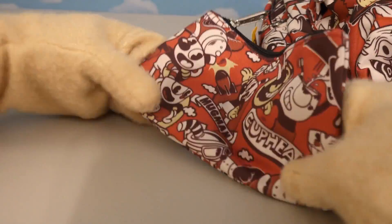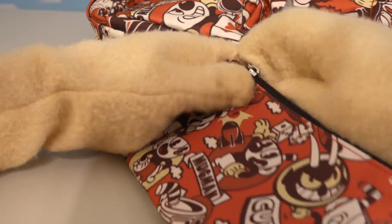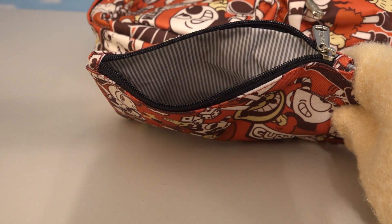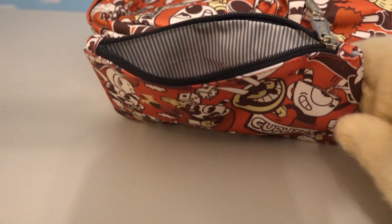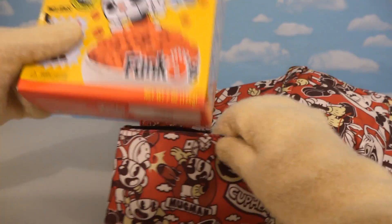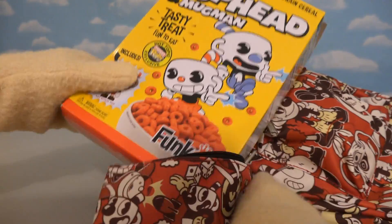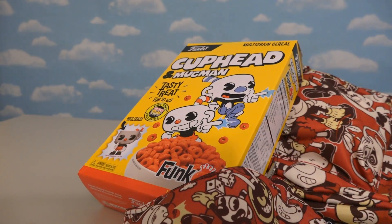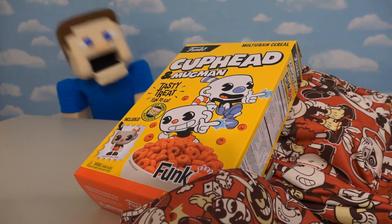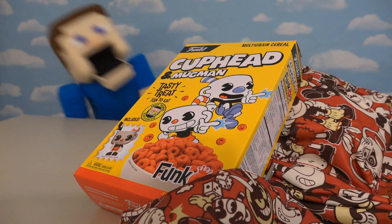Oh, check this out — I almost forgot! We even get a coin bag so we can open it up and put our lunch money in there! But I'm all out of money, so I just guess I'll have to pack my lunch! Time to add in old Mr. Cupcake! And while we're at it, some Cuphead cereal! Oh, that's using my brain! We'll get it to fit later. Now we have lunch covered! Cuphead cereal for lunch in my Cuphead backpack! Awesome!